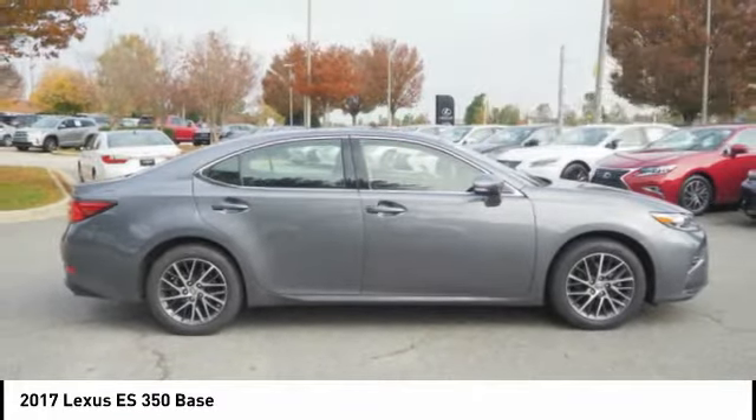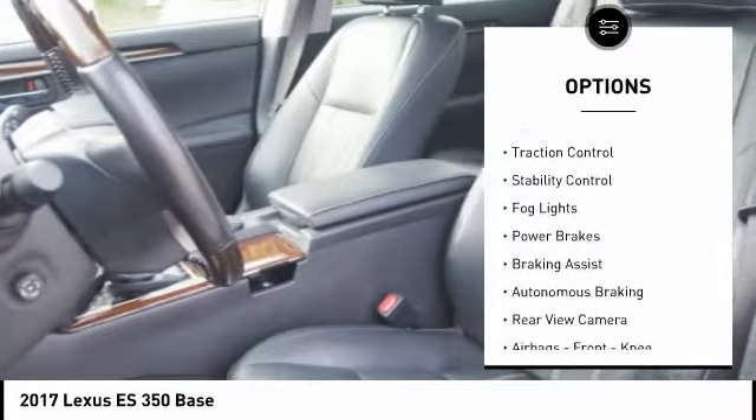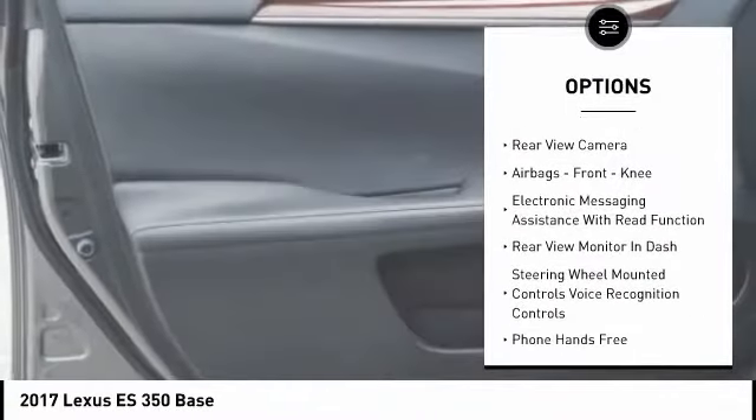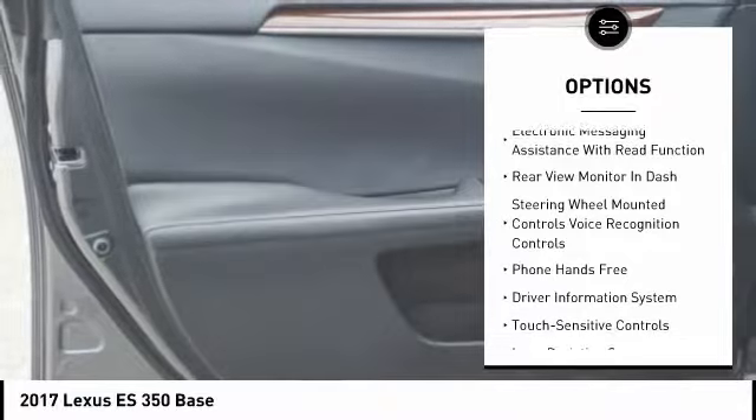Here are some of this vehicle's great options: power windows with safety reverse, traction control, stability control, fog lights, power brakes, braking assist, and autonomous braking.